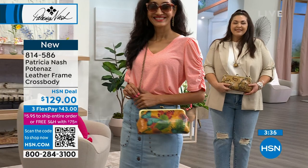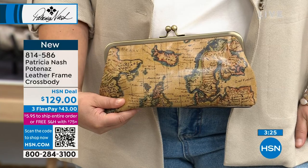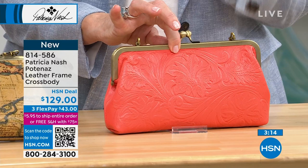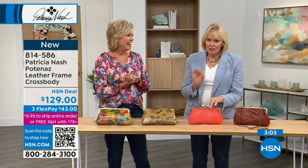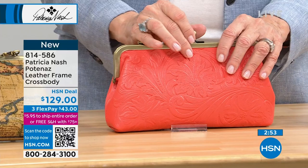I started collecting frame bags before I even started Patricia Nash — collecting them from different parts of Europe without even knowing why. One of the things I remember: when I was a little girl, my grandmother would come to visit and I would hear the door open and the click of the bag, and I knew it was her. She'd always have it on the crook of her arm, even when she sat down on the sofa.